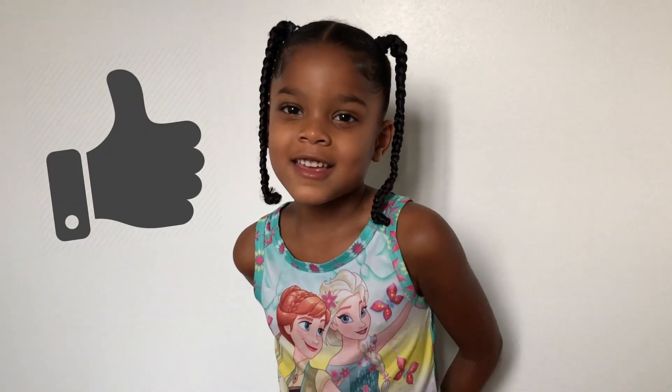All right, that's it! Thank you for watching my video! Make sure you like and subscribe! See you next time!